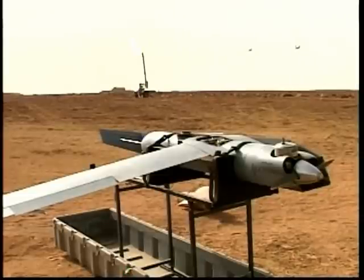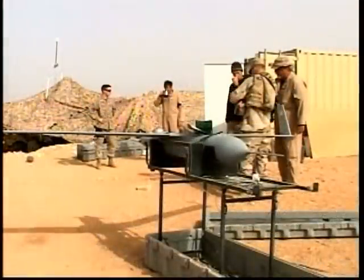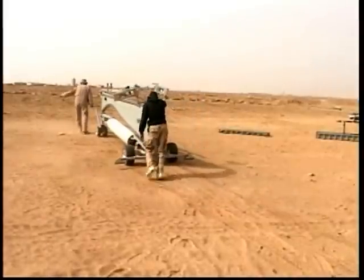A bird whose beginnings included looking for schools of tuna and tracking the weather has found its way to the desert. With a few modifications, this fish finder is now a military intelligence asset. The Marine Corps is currently the only service testing the Unmanned Aerial Vehicle, or UAV, better known as ScanEagle.